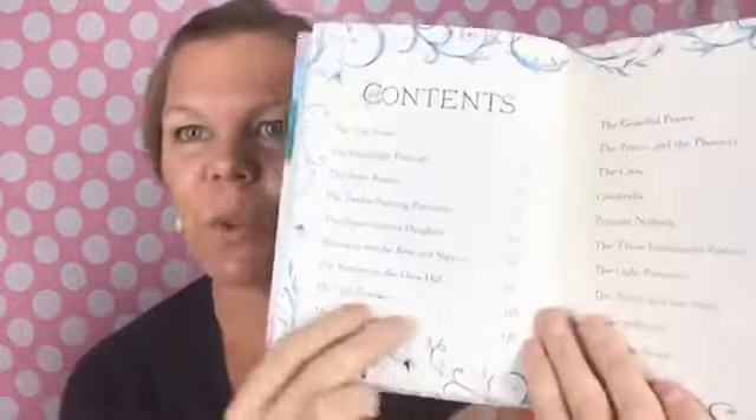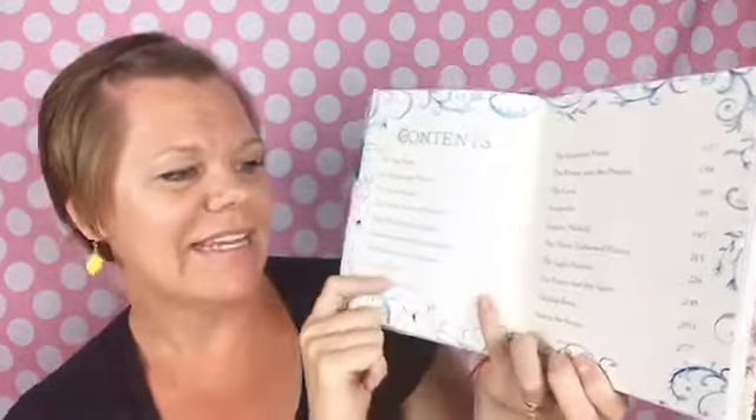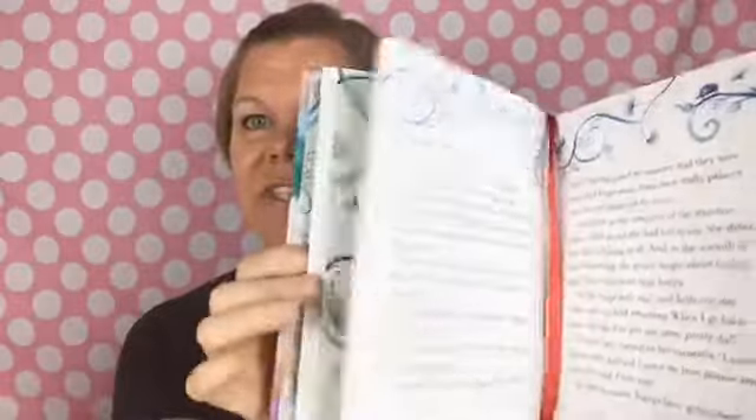Another one — more girly of course — is Princes and Princesses. This is a wonderful gift for any little princess lover in your life who you think has all of the princess stories, because this book has lots of new ones. We've read this too. It has so many great stories we had never heard of — some we have, like The Frog Prince and 12 Dancing Princesses — but then it has The Ugly Prince, The Princess on the Glass Hill, The Grateful Prince, Princess Nobody. And of course you have Sleeping Beauty in there too. These are all $19.99.